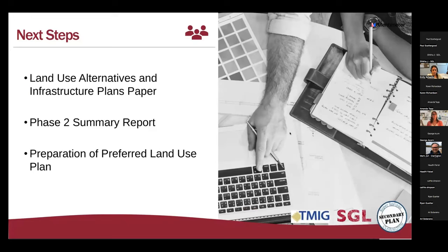For next steps, the land use alternatives and infrastructure plans paper will be posted on the municipality's website. We'll do a summary report of everything that happened in phase two, and then we'll take everything heard tonight, do our evaluation, and come up with a preliminary preferred land use plan that gets used as the foundation for the secondary plan policies.